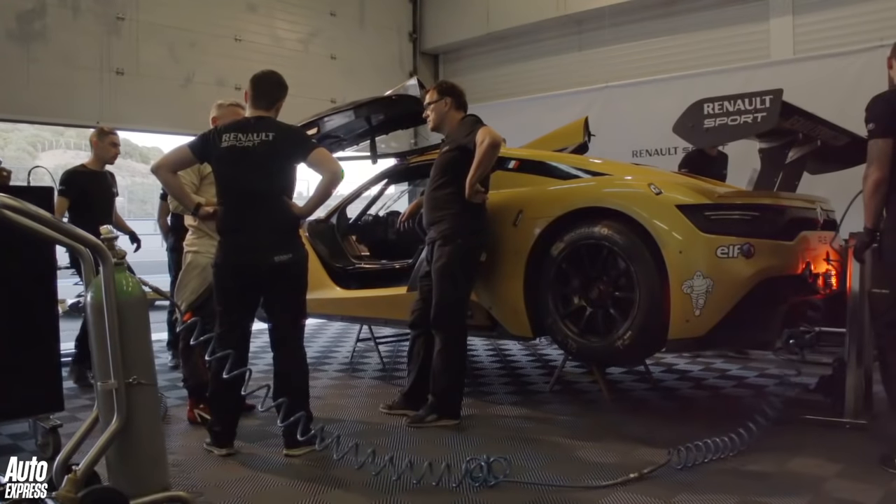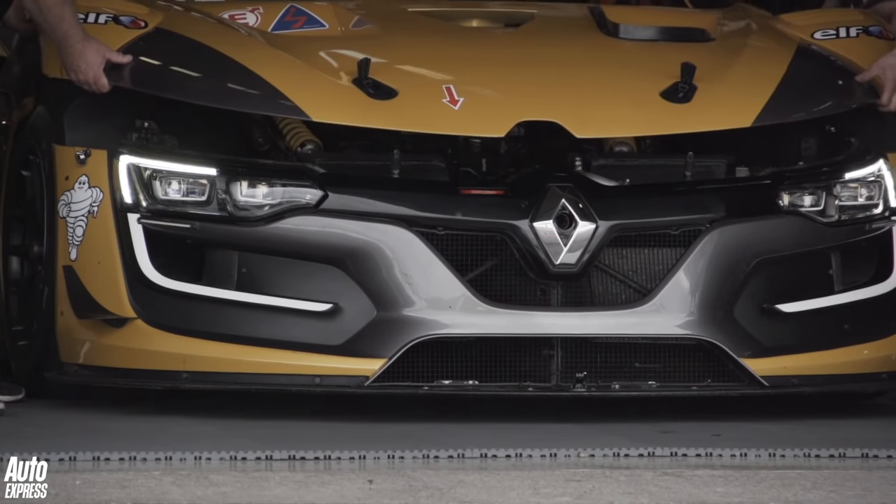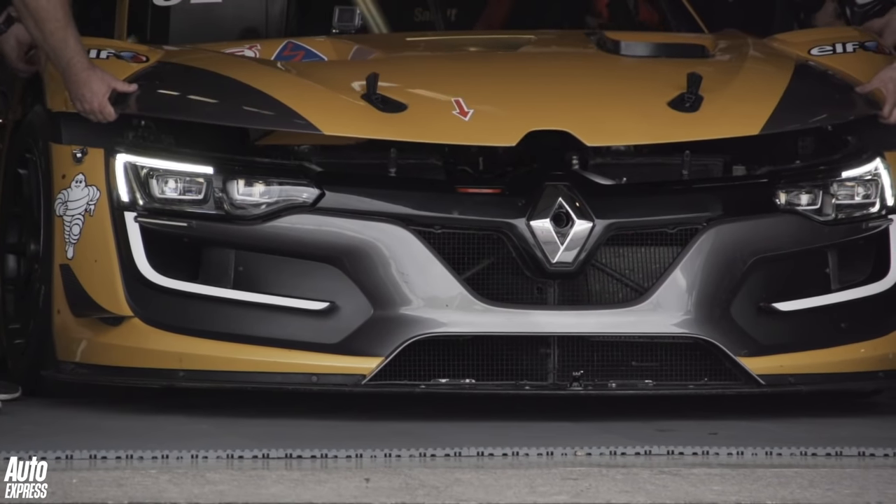But before that, they let us have a little go in it around the former Grand Prix circuit at Jerez. This is what happened next.